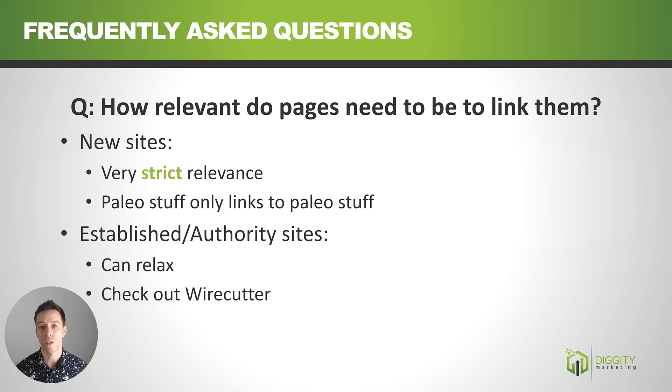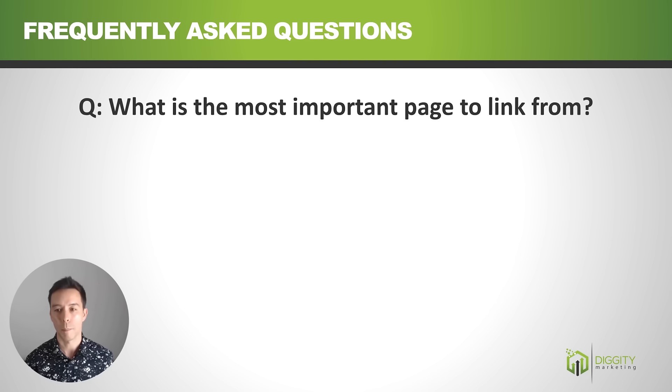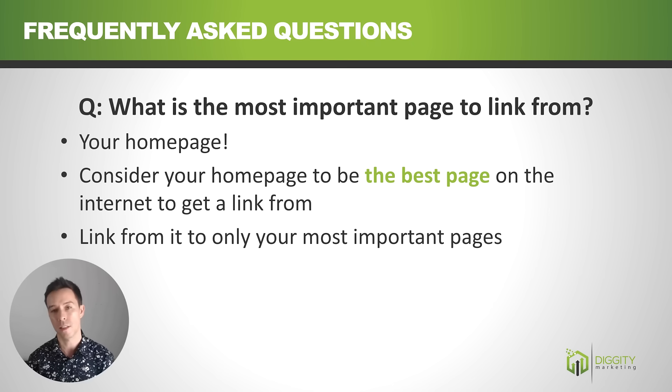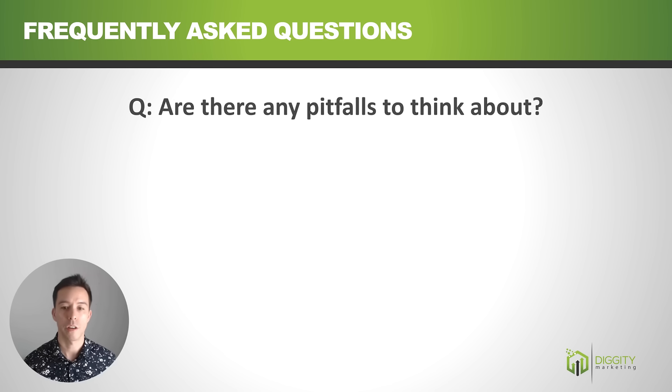FAQ: What is the most important page to link from? That is your home page. Your home page is the best page on the internet to get a link from — it's always super relevant to your website and has a lot of link juice because many external links point to it. When linking out from it, be stingy — only link to your most important pages, because you can't link to every single page on your website from the home page.